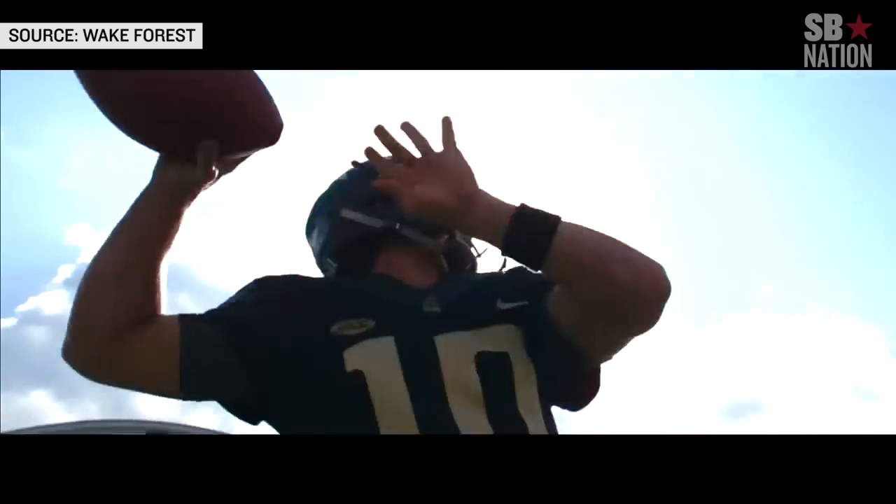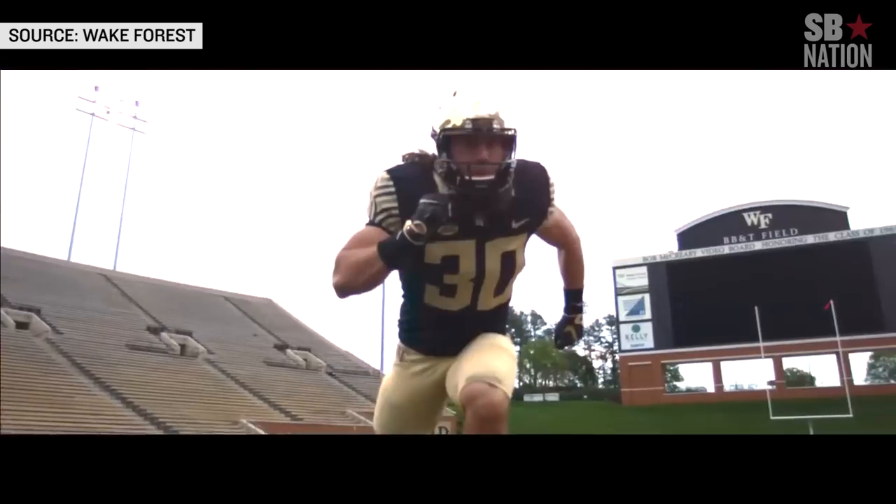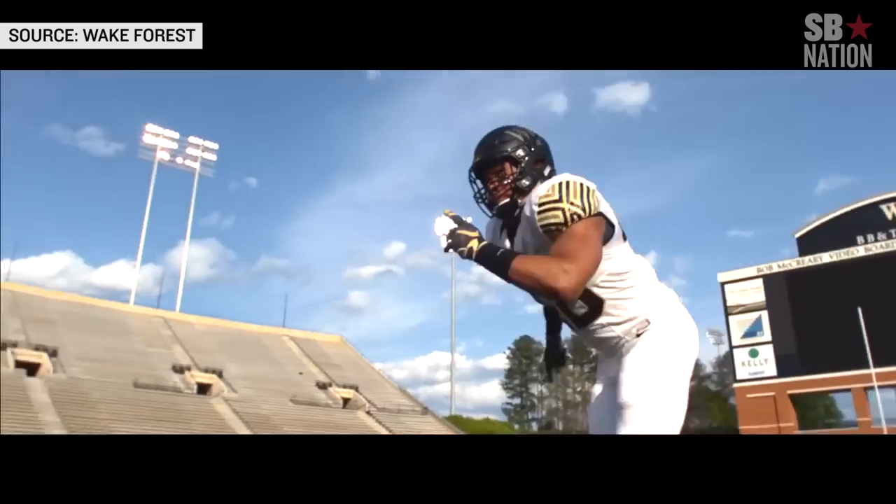And finally, here is the big dramatic Wake Forest uniform reveal, which has music that makes it sound like, oh my god, Wake Forest uniforms are going to attack the city! Don't do it, Wake Forest uniforms! Don't! No! Oh!